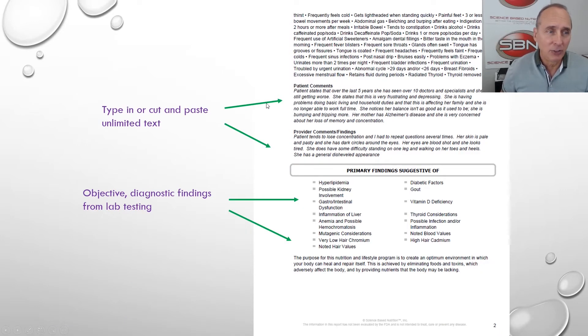Patient comments — you can cut and paste as much as you want in this area. Provider comments or findings — you might want to do an orthopedic neurological exam; you can cut and paste as much as you want in here. Objective diagnostic findings: these are the actual objective results from the patient's lab work — blood work, urine, whatever — right there they are.